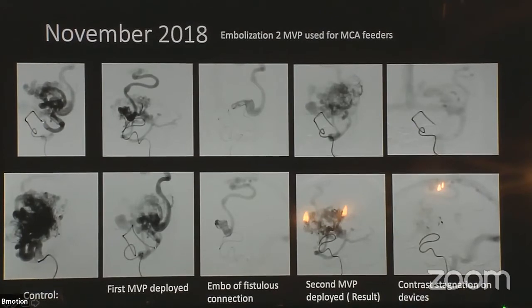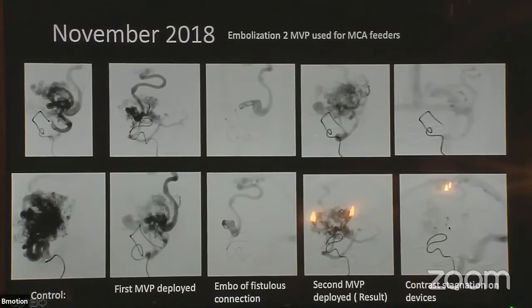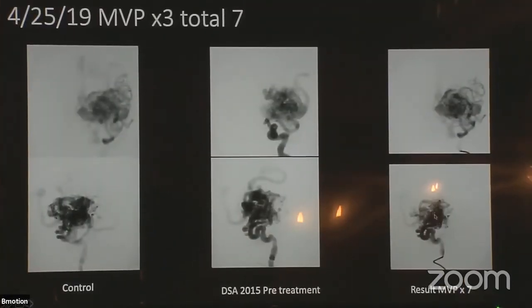You can see the front and the back of the plug, and you're starting to see that stasis in the contrast. After four of the plugs, we've gone from this to that — a visible difference in the AVM. Then after the third session, going all the way from our initial study, we're starting to see a difference in the flow. And that's a typo — there weren't seven in there, there were five.